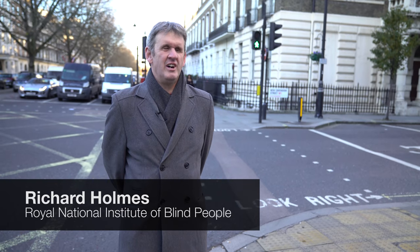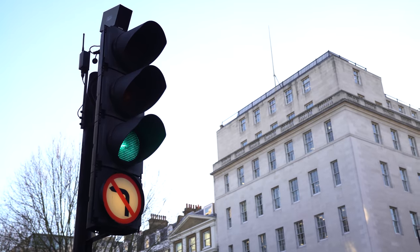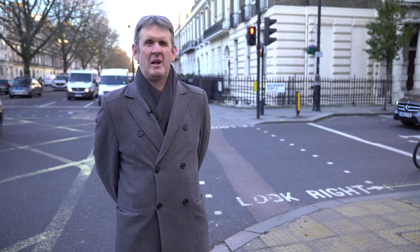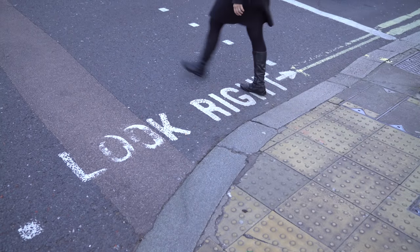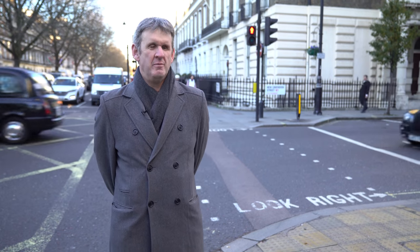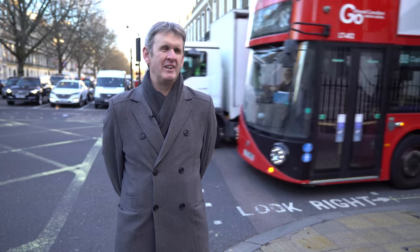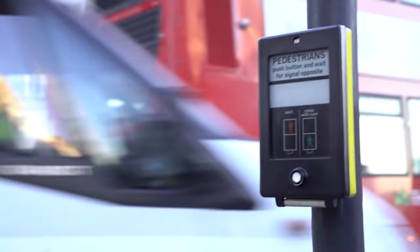Very few people see nothing at all — that's important to say — only about 3%. Some people have light perception, some people have a bit more vision, some have a limited field of vision, some have poor central vision but good peripheral vision. Essentially, think of partially sighted as having enough vision to get around safely and independently, with blind being below that threshold.